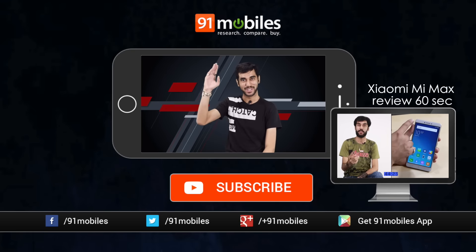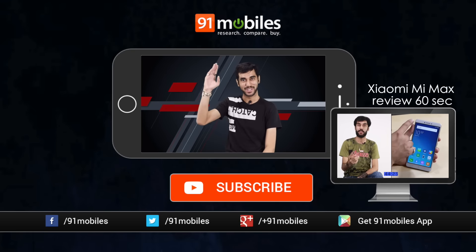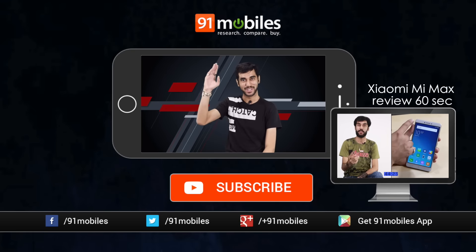If you have any questions about the device, post them in the comment box below. Also, do not forget to subscribe to our channel if you haven't already, do not forget to share this video, and do give me a thumbs up. My name is Sid — keep seeing me. Ciao!